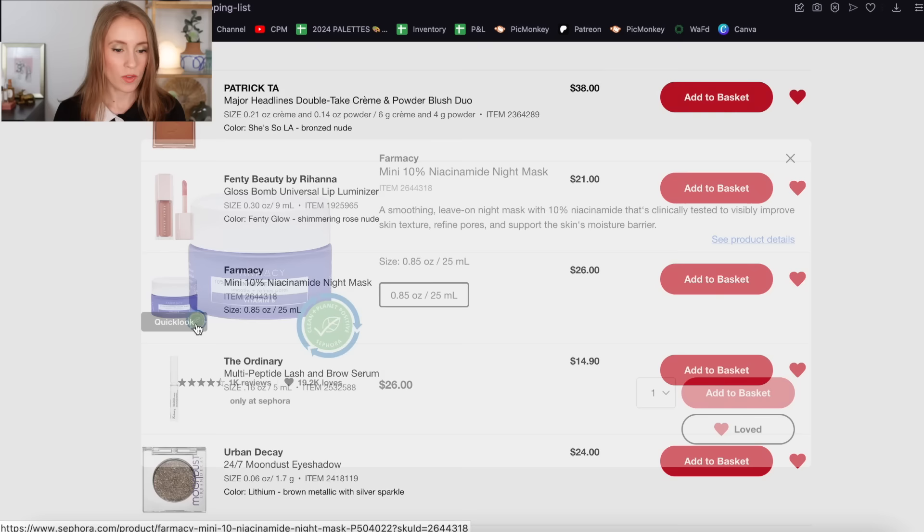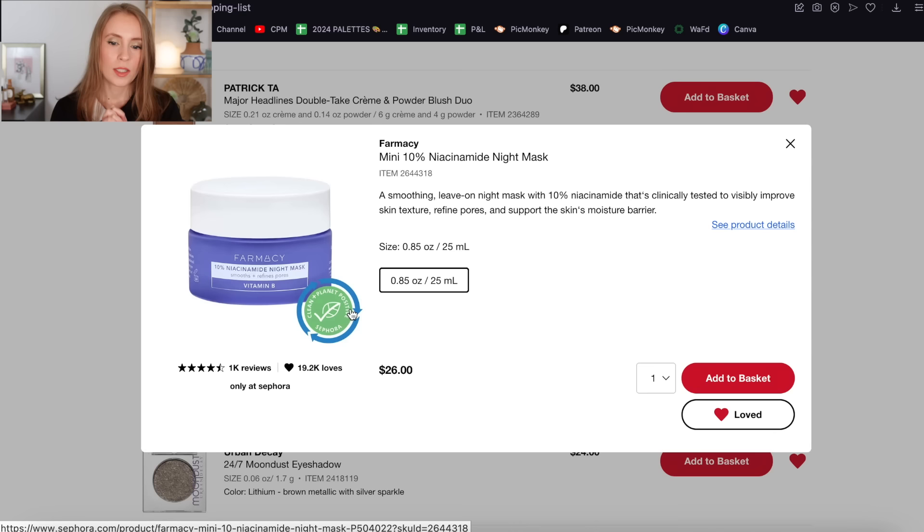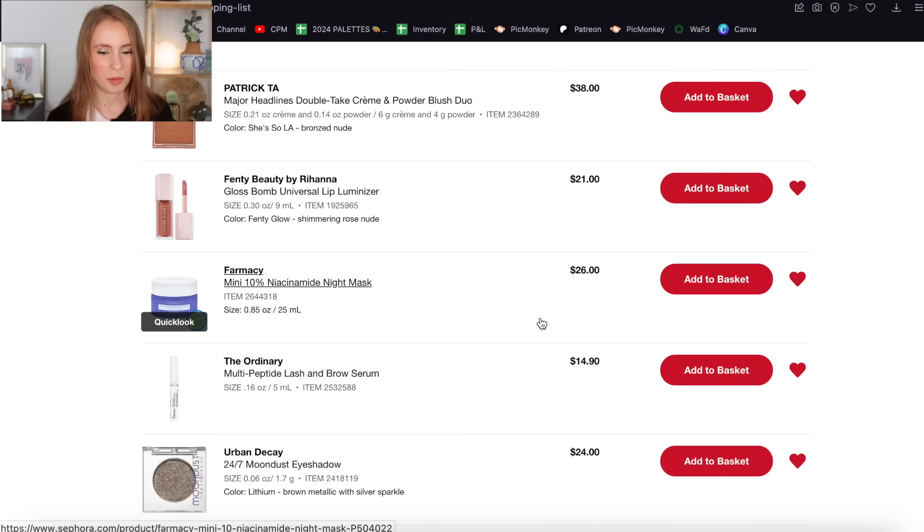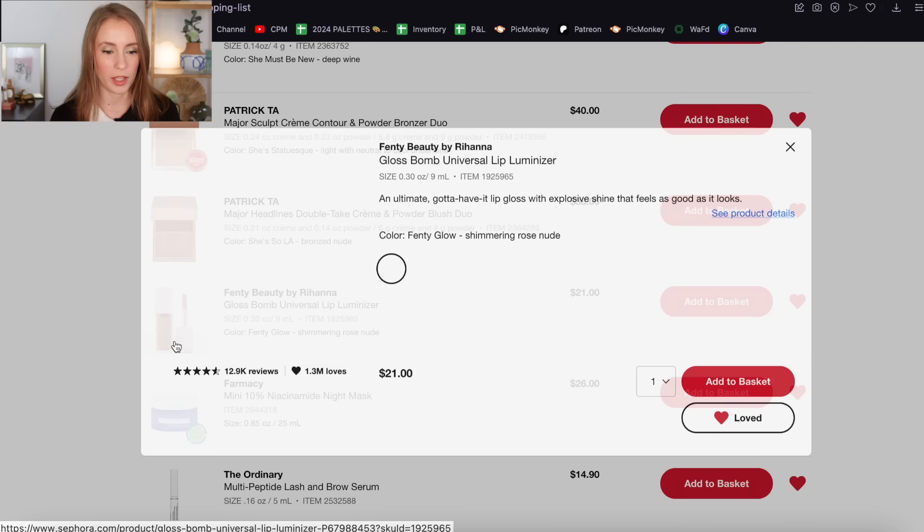The Pharmacy Mini 10% Niacinamide Night Mask — I have the mini version on here because I haven't tried it before and I'd want to start small. I've heard really good things, and I think Kelly Gooch is who initially influenced me to put this on my wish list. I still would like to try this. The annoying thing is I feel like I'm never running out of moisturizer — I always have moisturizers on backup from PR that I still need to use. But I really want to try this, so I'm going to keep it on my loves list — I'm probably won't buy it this time around, but I'm not sure there will ever be a perfect time, so maybe I should just go ahead and buy it.